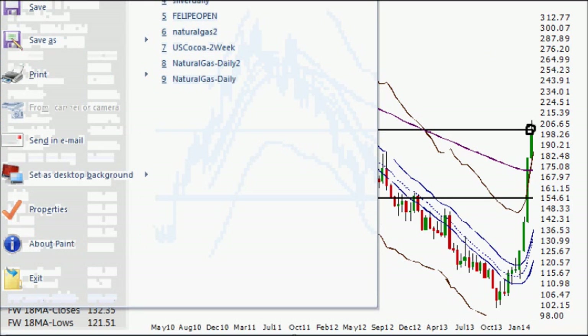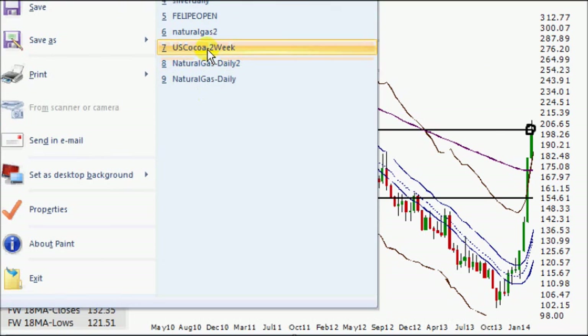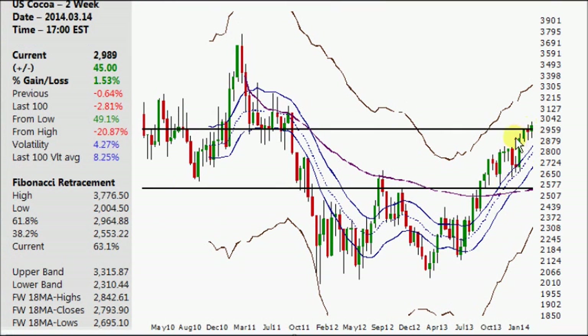The second chart I was talking about was one I didn't like the short on, although it was a very similar pattern making it up to the 61.8% Fibonacci level. This week, just another one of these movements here, so not much going on there.